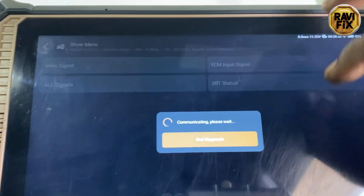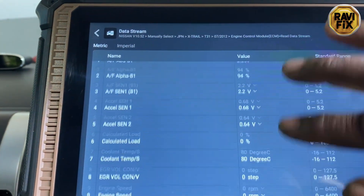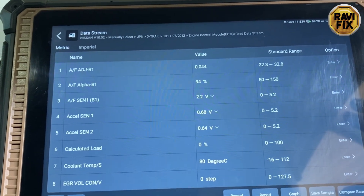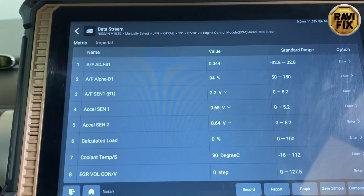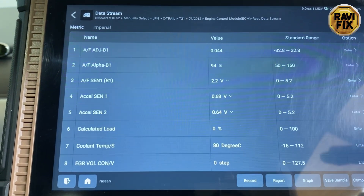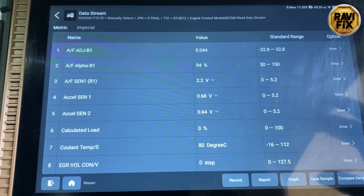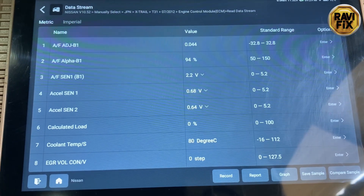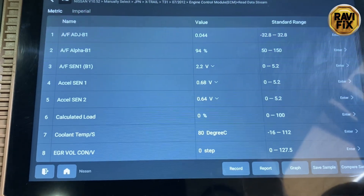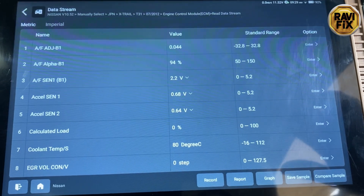I pulled the live data stream looking for any clue regarding the jerking during acceleration and deceleration. I found nothing until I did a test run. During the test run, I noticed the AF Alpha B1 — which shows rich or lean condition — indicated a slight lean condition during acceleration and deceleration. I'm sorry I was unable to film the data stream.